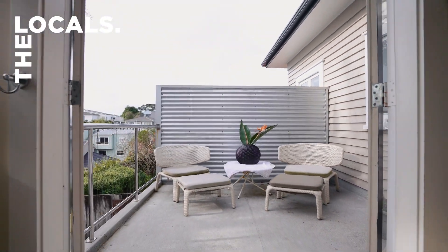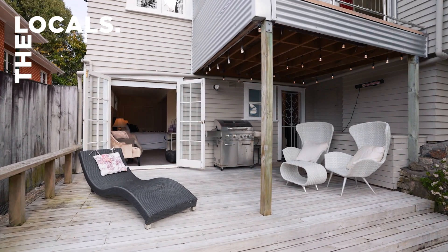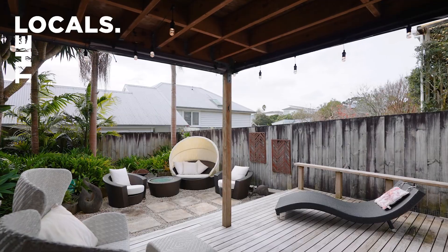Sun-drenched and blessed with a fabulous outlook to the city, this character-packed bungalow is bound to appeal to first-home buyers, flat shares, families, and savvy investors.